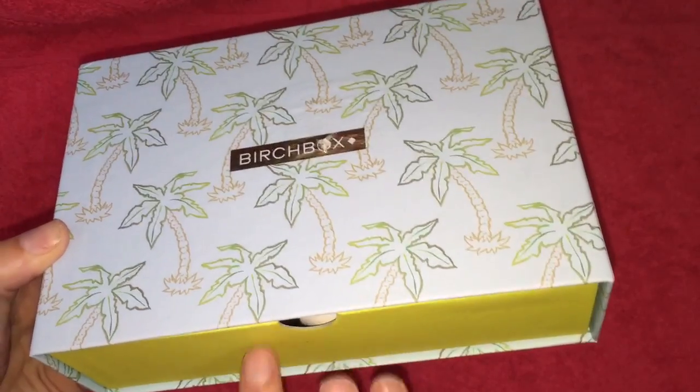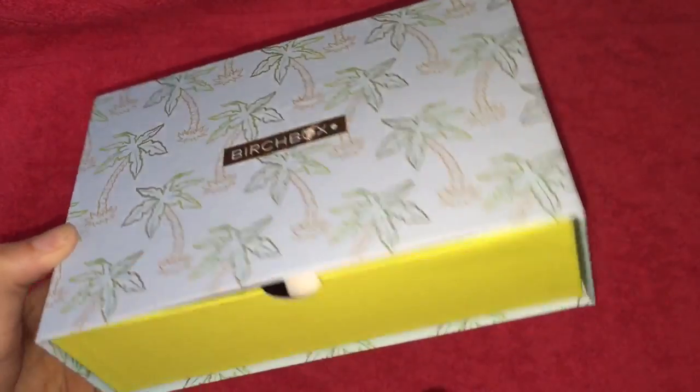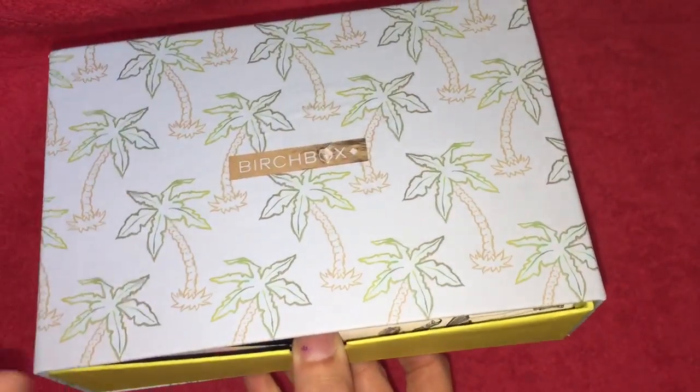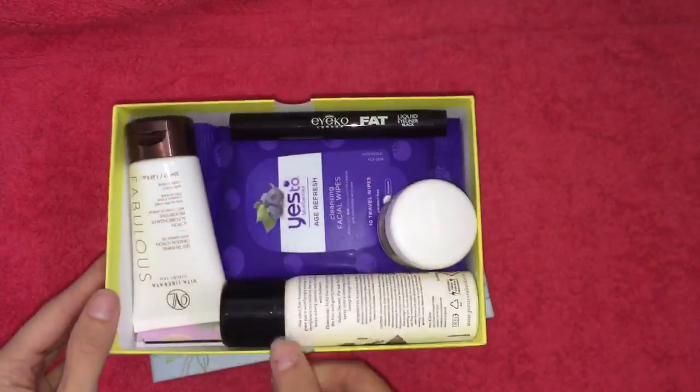I wanted to jump on and show you what I received in this month's Birchbox. The box is a little bit different this month — it's kind of like a drawer box, which I thought was a really nice and nifty idea. You can definitely reuse this. So let's dive straight in and I'll show you what I've got.